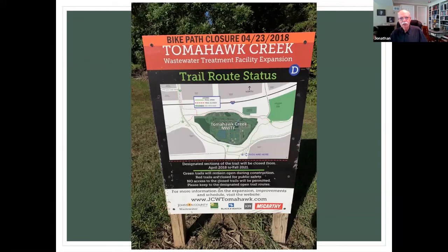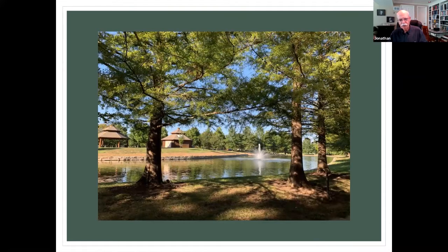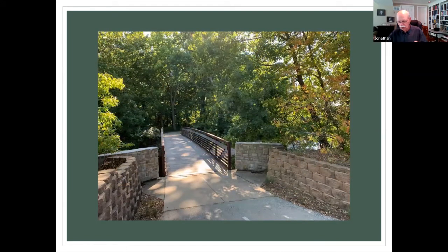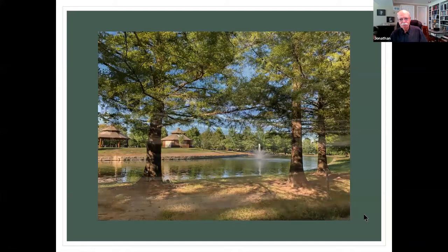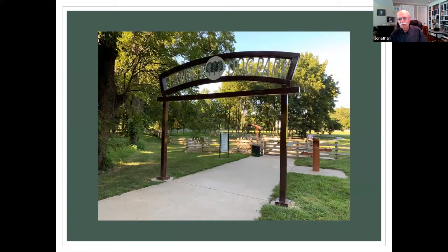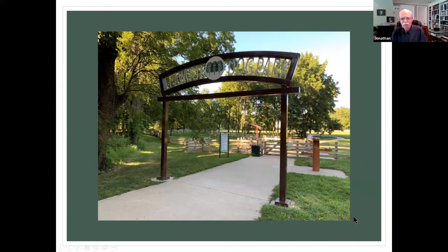They're doing some construction at the other end. This bridge leads over to Leawood Park. You usually find a good sampling of geese around there. If you go a little bit further across another bridge, you come to a dog park. If you like dogs, you can either take your dog or go and watch. The dogs can just run and enjoy in the off-leash area.